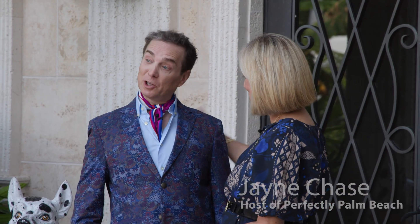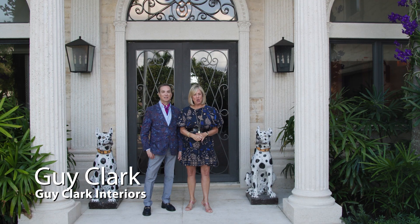Hi everybody and welcome to Perfectly Palm Beach. I am your host Janie Chase along with my good buddy Guy Clark, and we are back in the Northwood neighborhood again in West Palm Beach to cover the Kips Bay Showhouse 2023.